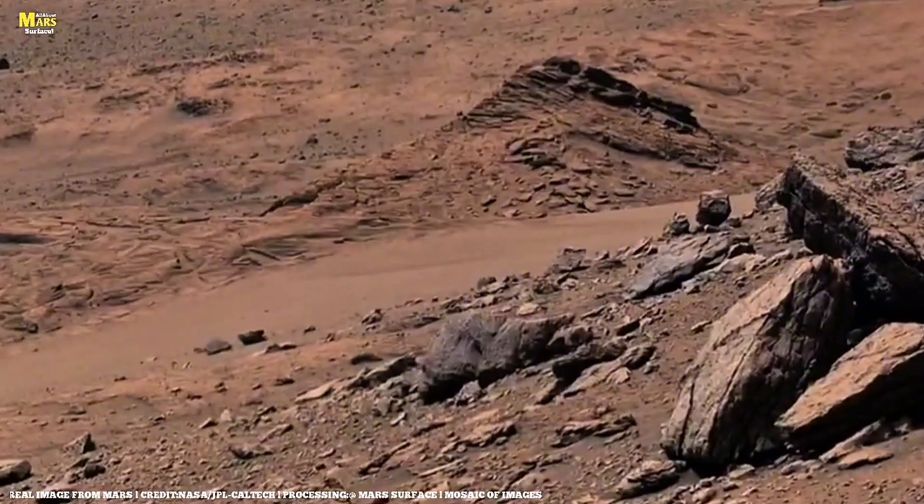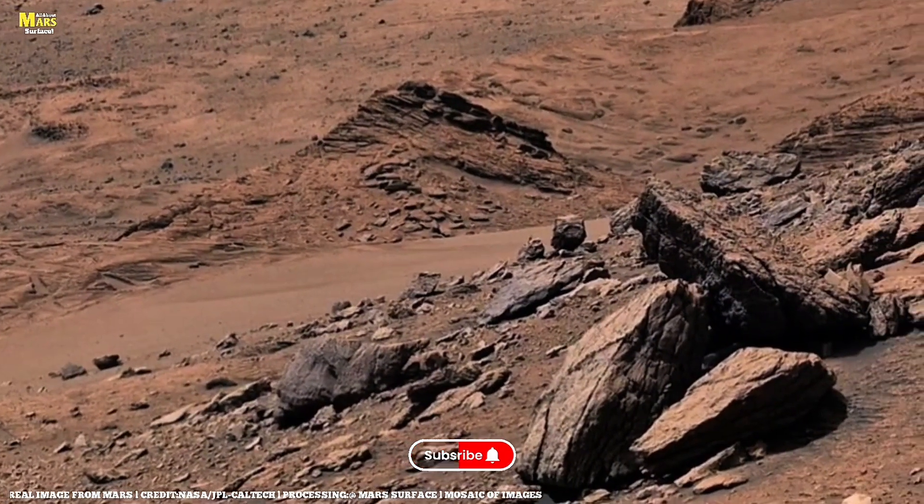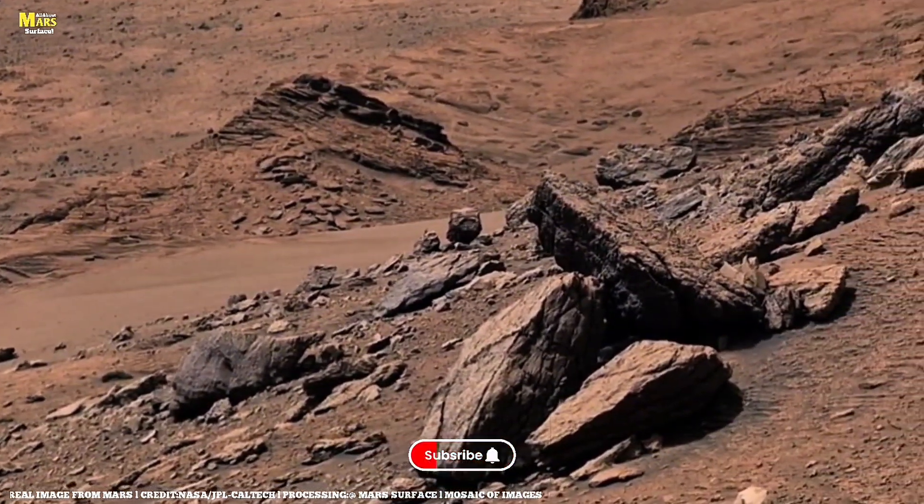This is All About Mars Surface. Hit that subscribe, tap like, and let's uncover the hidden codes of Mars together.